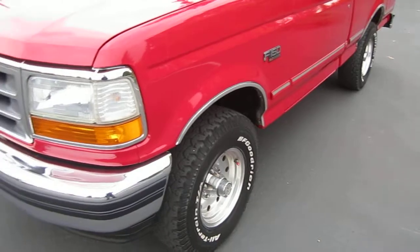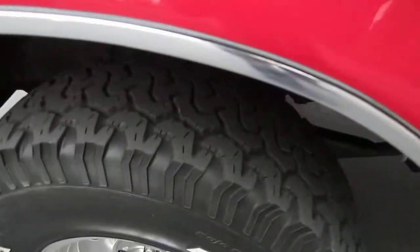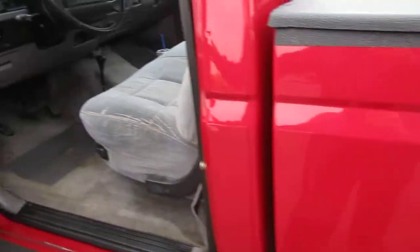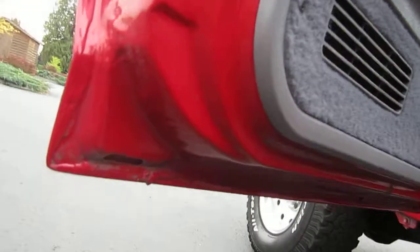It's got the polished aluminum Alcoa wheels with 31-inch BFG all-terrains that still have a good amount of life left in them. The underside is in really clean condition — it's been undercoated. The doors are in unbelievable condition; they shut like a vault. It's got the original decal, and as I'm going here I'm thinking maybe this is original paint because there's no overspray around the decal edge either.